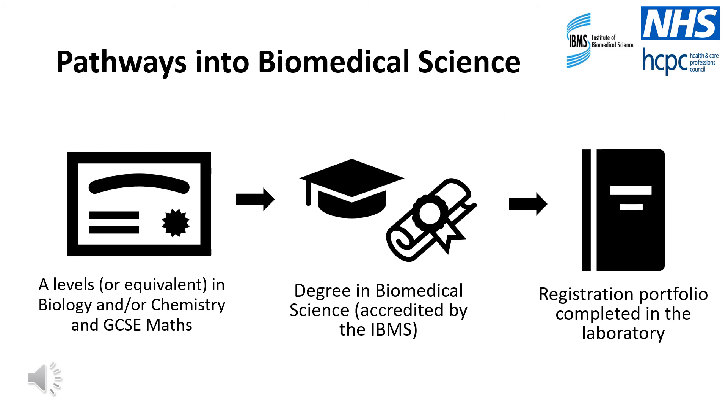However, if this route doesn't sound like something that would suit you, it's possible to become a biomedical scientist via alternative routes such as an apprenticeship.